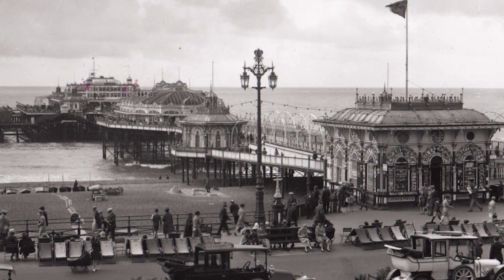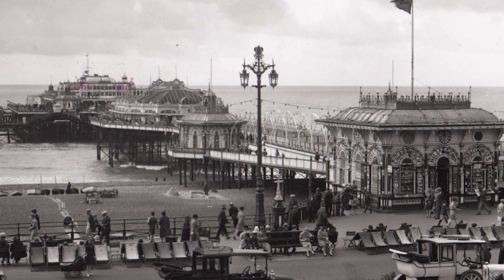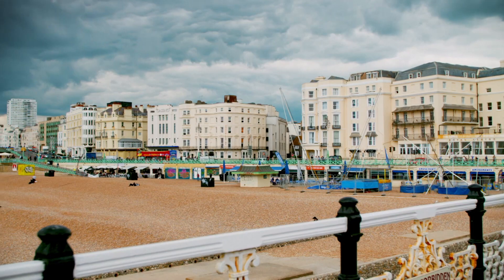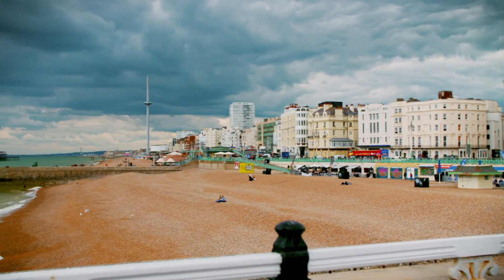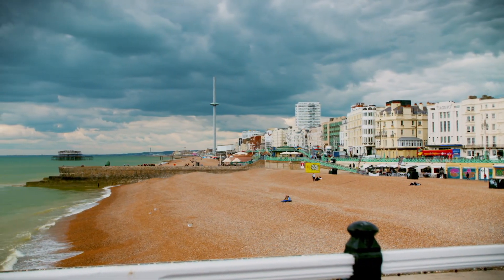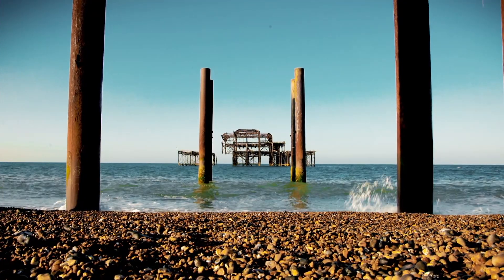The jewel in Brighton's seaside crown was once the West Pier. It had been the finest Victorian pier in Britain, but throughout the 20th century it had fallen into disrepair. Then, in 2003, it was all but destroyed by an arson attack.